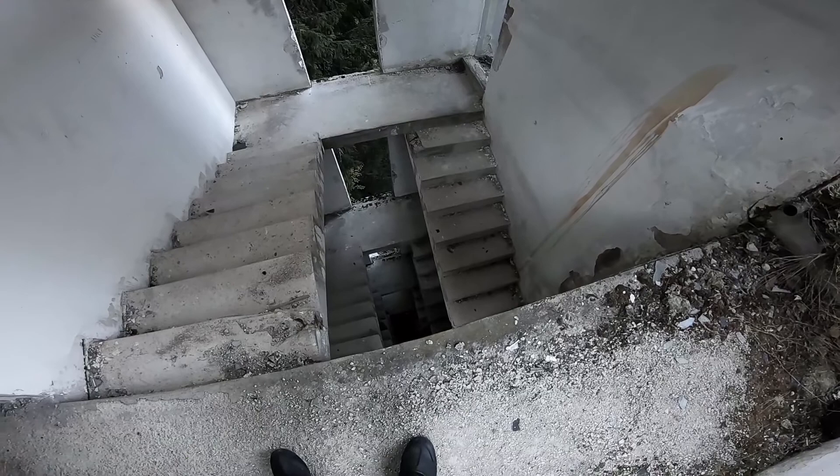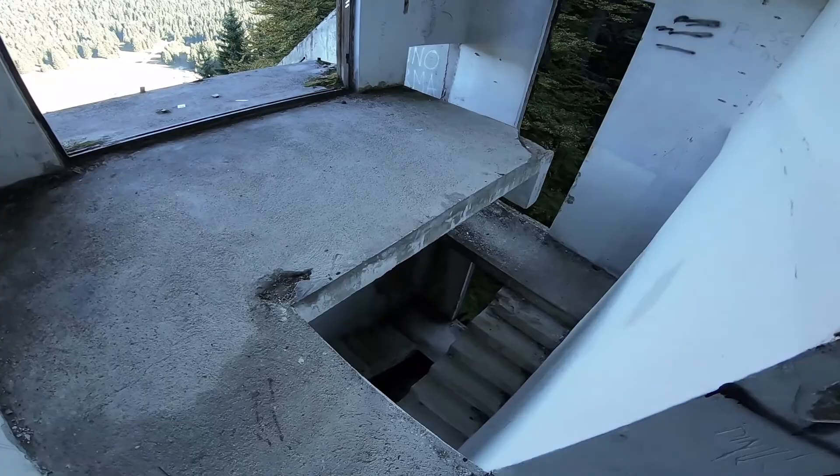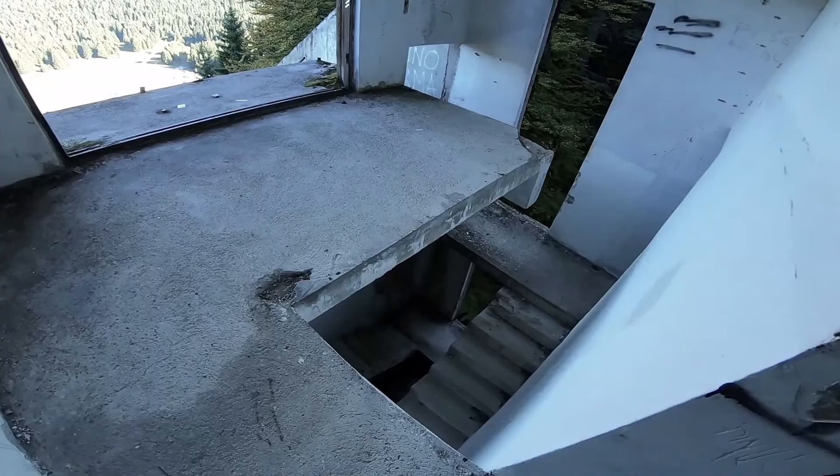I decided just to go right up to the top — it was just one more level. I didn't get any video on the way back down because it's actually a lot harder to get down, mentally harder, because you're looking down and you can see the drop. That was quite scary, but I made it down in the end.